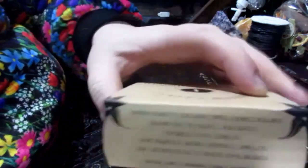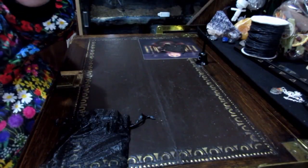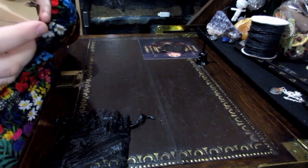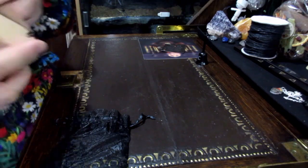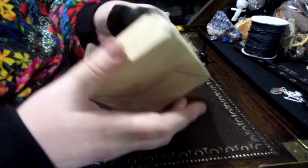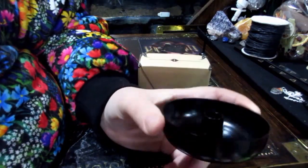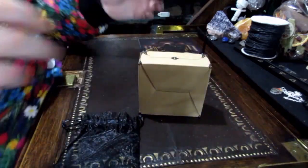A spoke candle holder — let's see what this is like. Look at the packaging, amazing. It's just beautiful. Simple but pretty, that is really nice. Simple candle holder.